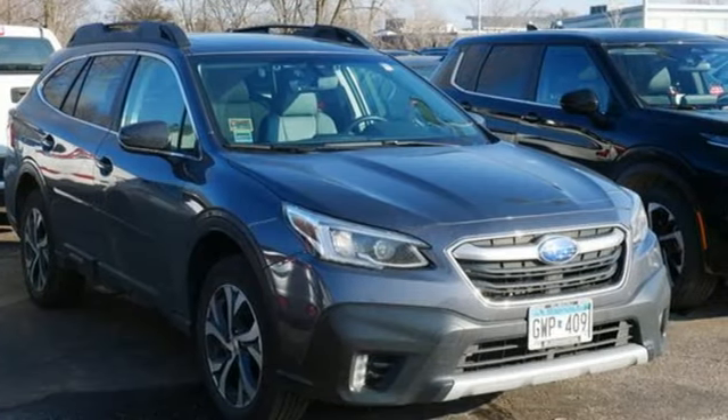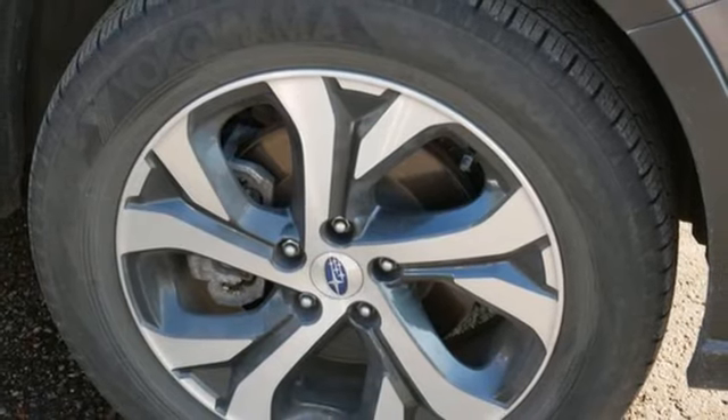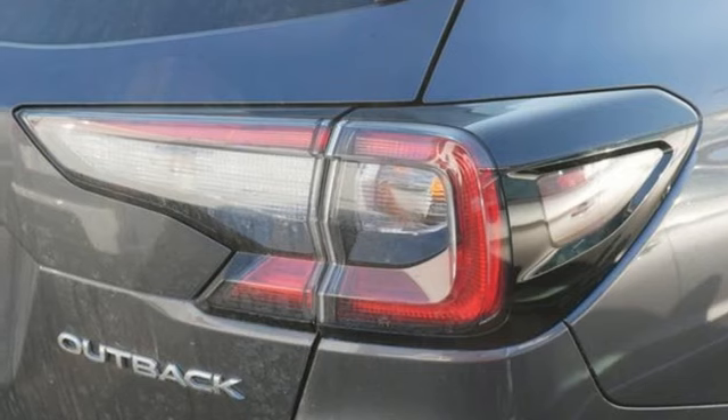Memory exterior door mirror settings, external memory control, hands-free lift gate, smart device remote engine start, and heated leather bucket seats.